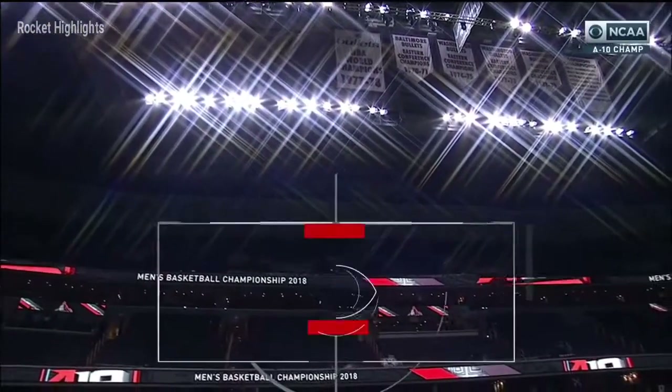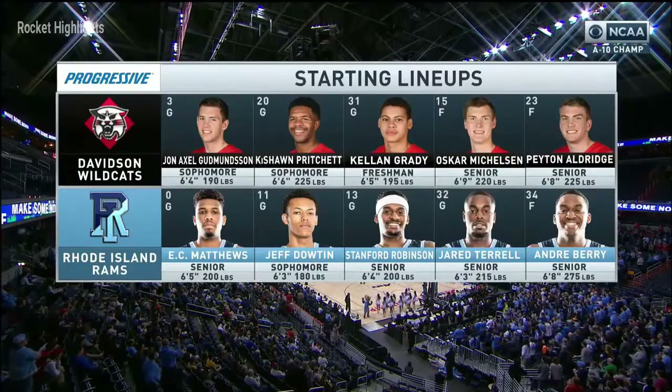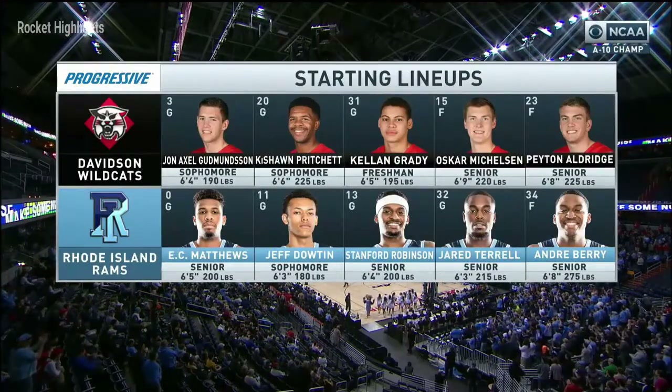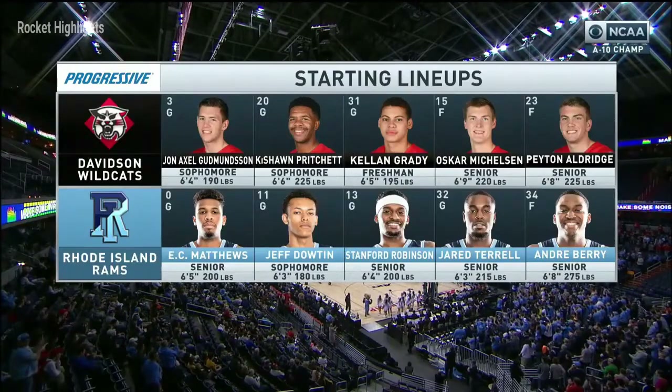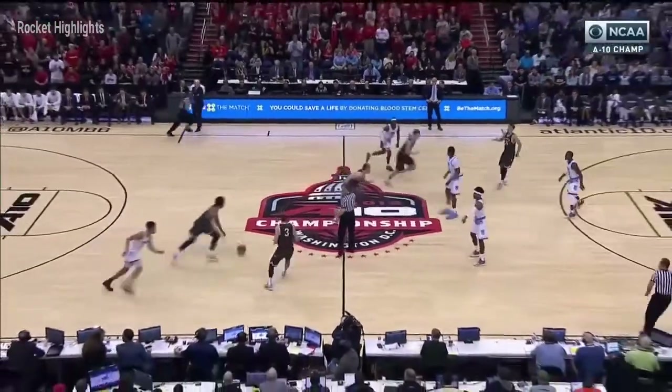We welcome you to Washington, D.C. Today, the Atlantic 10 will crown its championship. Let's check out the starting lineups for Davidson: Goodmanson, Pritchard, Grady, Mickelson, and Aldridge. In the middle of the floor, the paint — get to the perimeter and force them to drive it a little bit more.